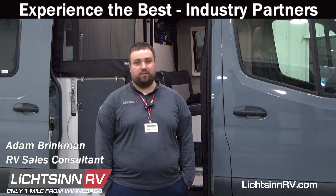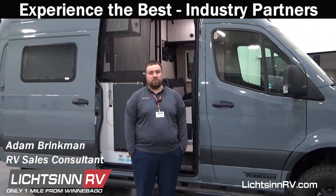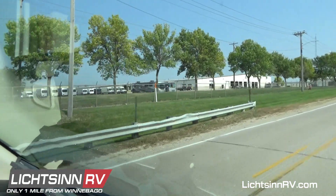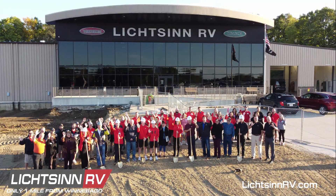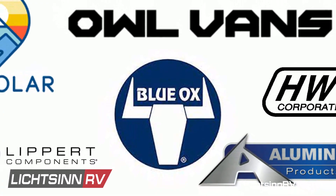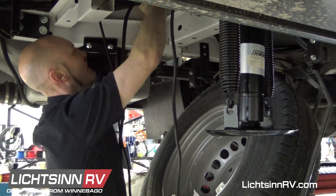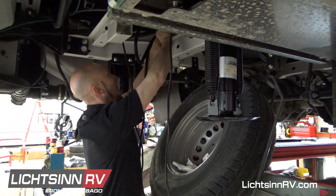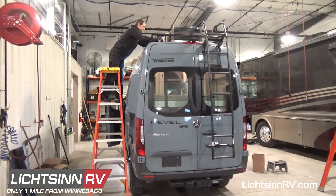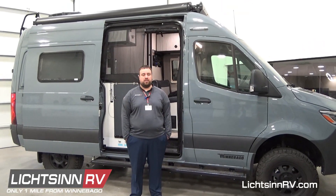Hi, I'm Adam Brinkman, sales consultant at Litzen RV. One of the many things that differentiates Litzen RV from our competitors is our close relationship with industry partners. We have been a Winnebago dealer for over 45 years, so our team has a network of close resources and contacts at Winnebago — and the people there are our family, friends, and neighbors. Beyond Winnebago, we work closely with numerous other industry partners including HWH, LCI, OWL Luminous, AM Solar, Blue Ox, and many more. These partnerships allow us to get right to the source of a problem and bring the most effective and cost-efficient solutions to our guests. Contact myself or another Litzen RV sales consultant today to experience the best at Litzen RV.